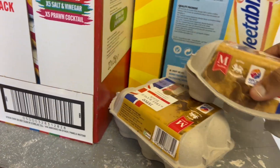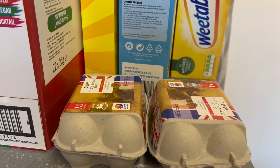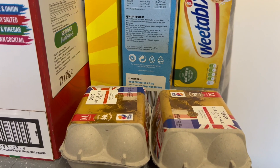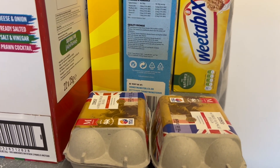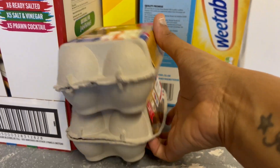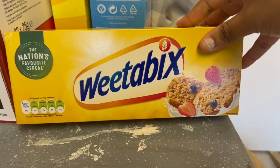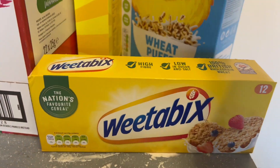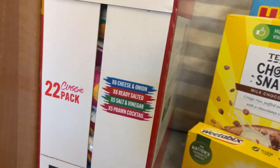Eggs — you can't go wrong, you can make so many different meals with eggs. I actually ordered an 18-pack but it seems like there's a shortage with the bigger pack so they've just sent me two six-packs instead. And then cereals — we've got Weetabix, Sugar Puffs, and Coco Pops, plus some more chopped tomatoes.